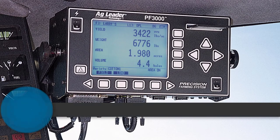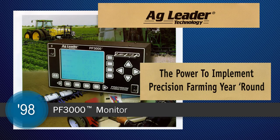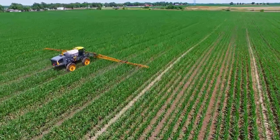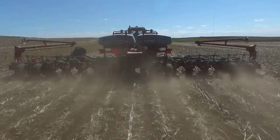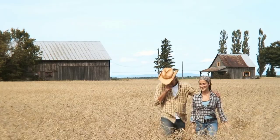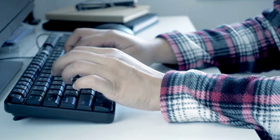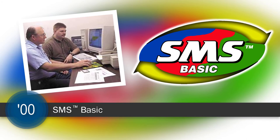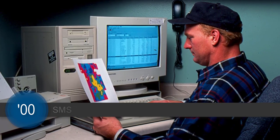When the PF 3000 monitor went to market in 1998, AgLeader's year-round mentality became evident. You could now track your planting and application operations with as much accuracy as you had while recording your yield data. As AgLeader promised growers that more information would help them make better decisions, it became apparent we needed to offer a robust program for viewing and analyzing that information. So in 2000, SMS Basic came to fruition, giving growers the ability to see, print, and organize their data.